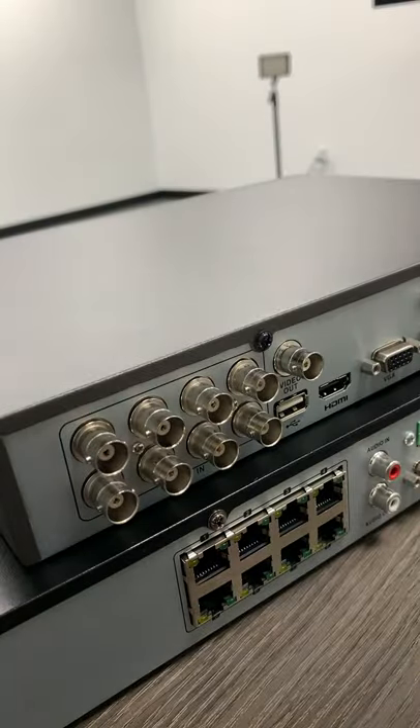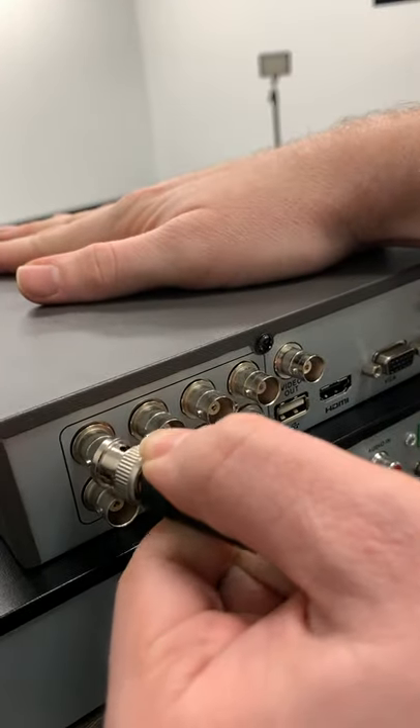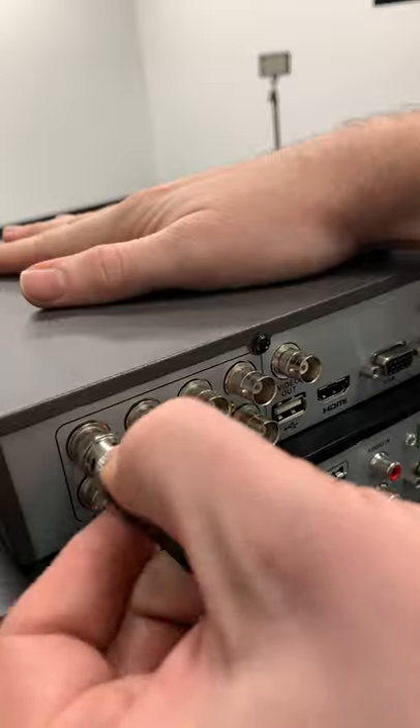With a DVR you would take the video signal from your camera and transmit that signal to your recorder with a BNC cable. With an IP system on the other hand, all of the encoding and processing is done inside the actual camera — it then streams that video to the network and the NVR picks up the video stream.